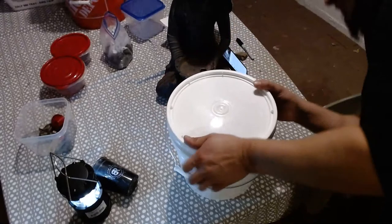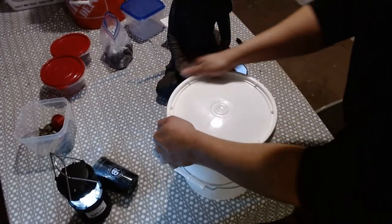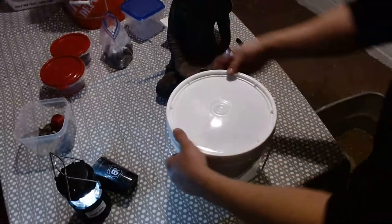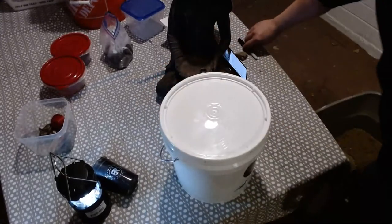I'm going to super seal this — might even shrink wrap it at the shop at work. Probably a really good idea. I'm going to get this nice and taped up. Today's the 8th, I believe.